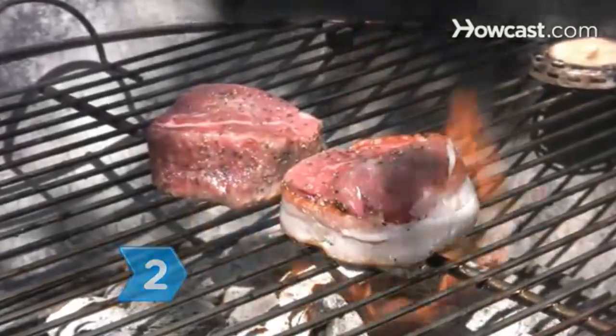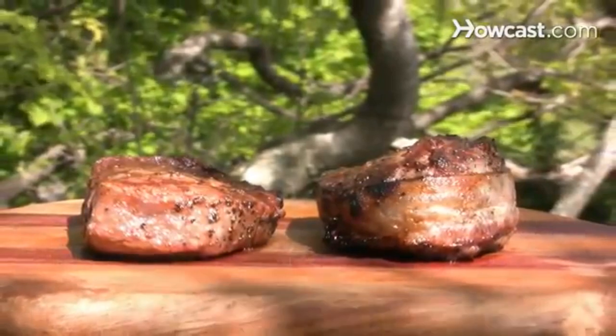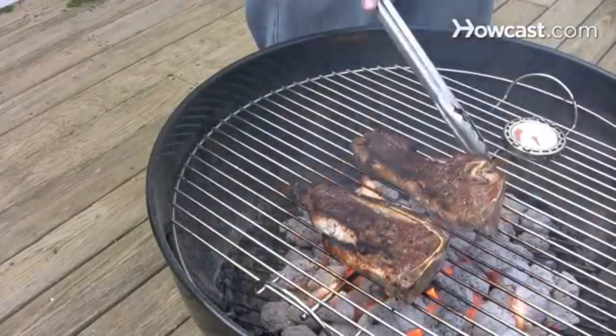Step 2. Know your protein requirements. Men require only about a third of a gram of protein per pound of body weight each day. Too much dietary protein elevates the risk of kidney stones.